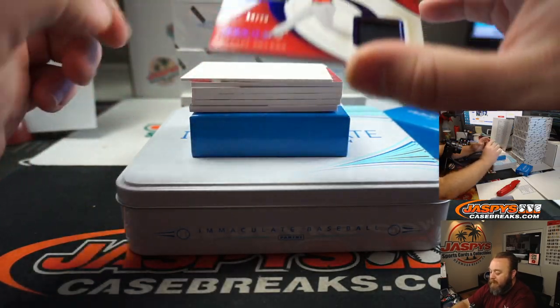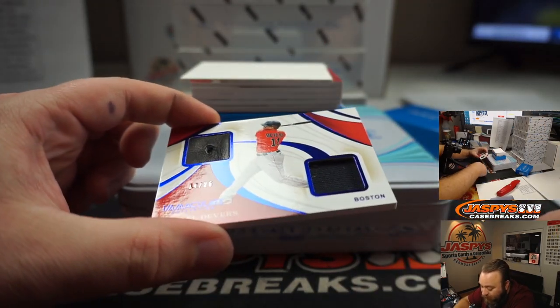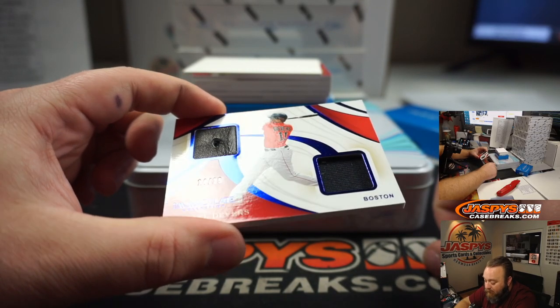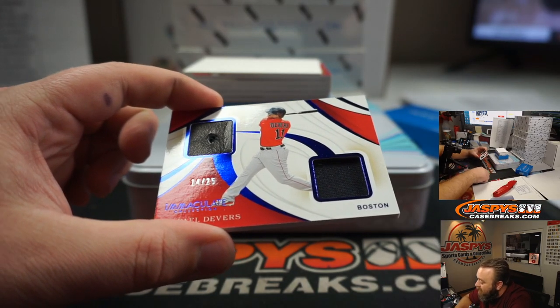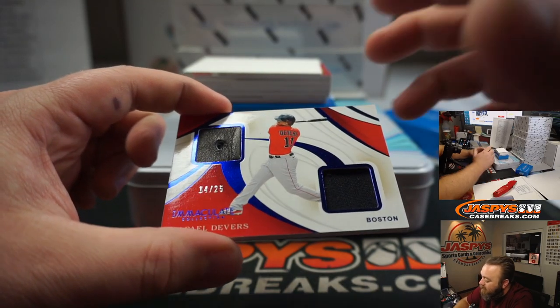First up, a Relic — Dual Relic, cleat there it looks like. Raphael Devers for the Boston Red Sox, part of the random number block. That is numbered 14 out of 25, and that is part of the Dodgers/Red Sox random number block. Spot four, Johnny Newt.